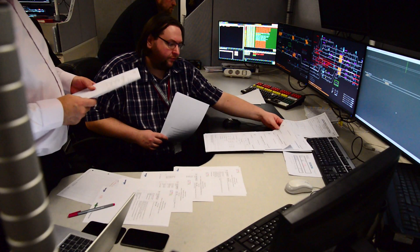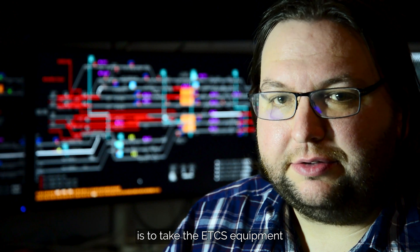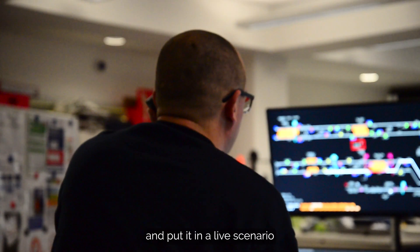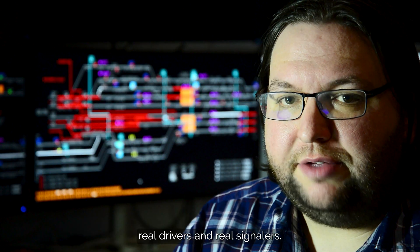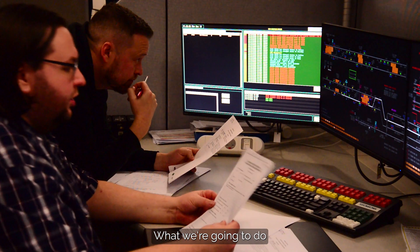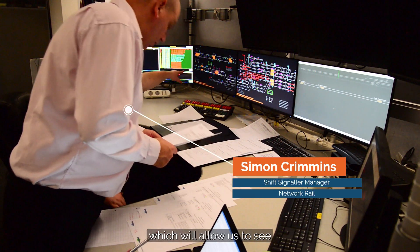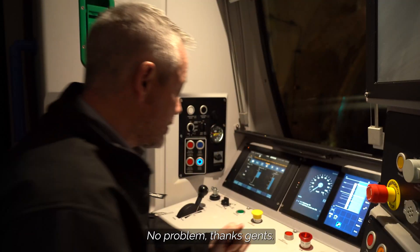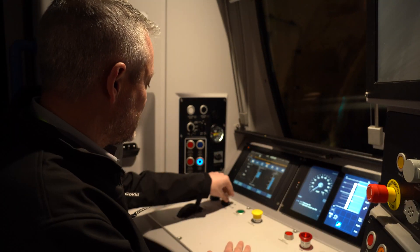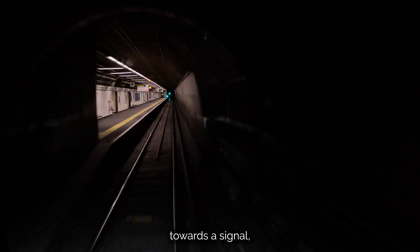At Finsbury Park, the purpose of the current phase of testing is to take the ETCS equipment and put it in a live scenario. It will involve a real train, real drivers, and real signalers. What we're going to do is run through a series of scripted scenarios which will allow us to see how the equipment responds and how the people involved respond.